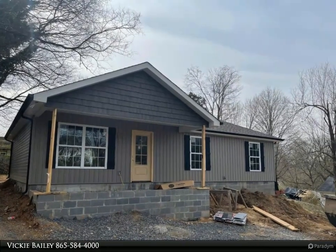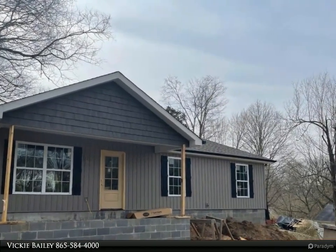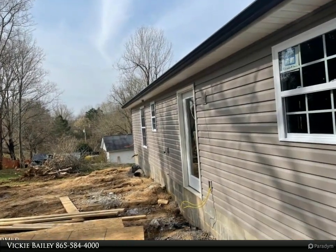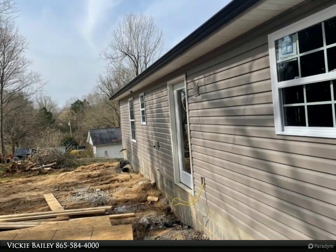This Coldwell Banker Wallace property video is presented by Vicki Bailey. If you are looking for new construction with a super cute craftsman look, we have it. This home is located in the heart of Clinton, close to schools, parks, and the historic downtown district.